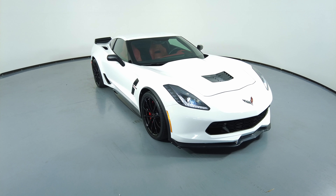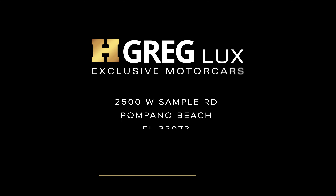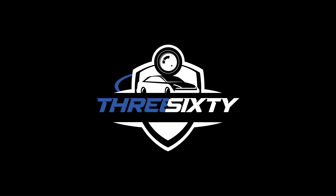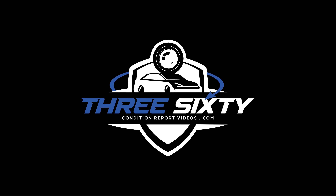Thanks for watching this video. If you have any questions, please do not hesitate to speak to one of our representatives.